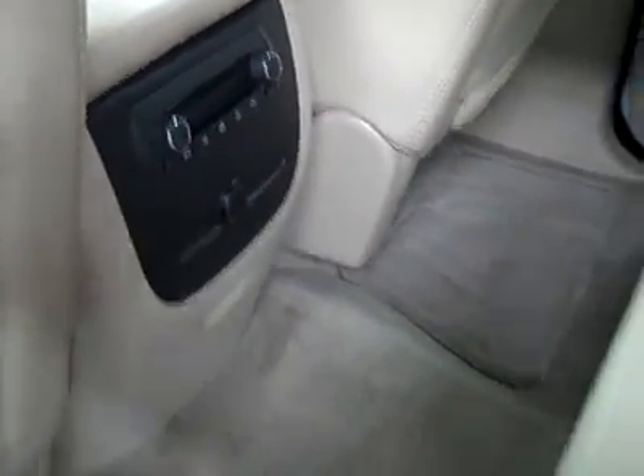In the back, extremely clean back here too. No damage, floors are nice and clean. Rear audio controls — even smells clean.